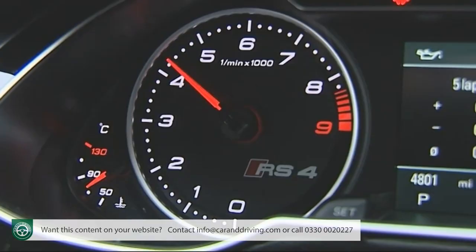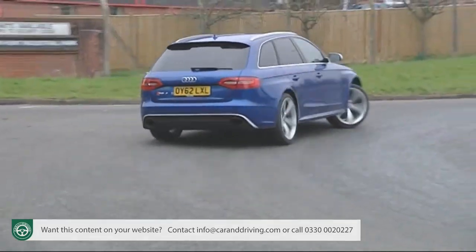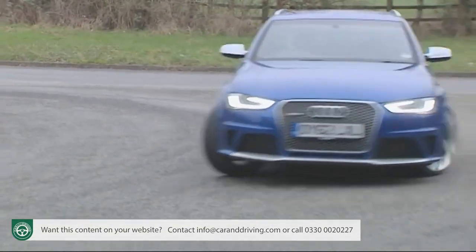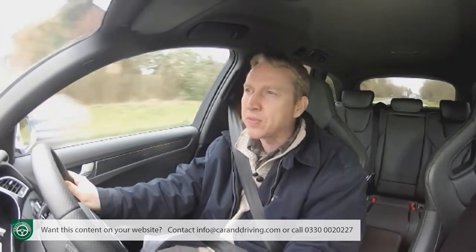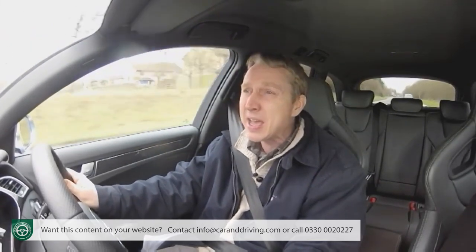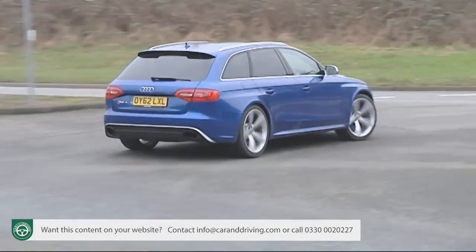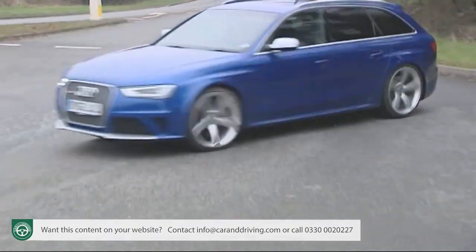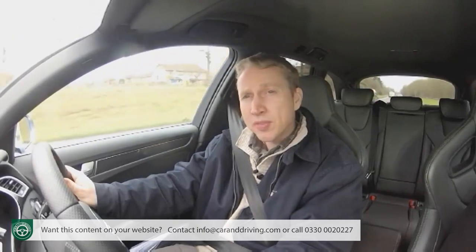Even if the engine hadn't changed, the fundamentals of this design very much have. Fed up with hearing BMW engineers drone on about their even 50/50 front-to-rear weight distribution, the Ingolstadt engineers have achieved pretty much the same thing here by shoving 90 kilograms of the engine's mass backwards, which results in a notably sharper front end.